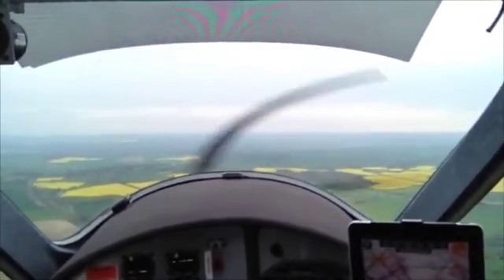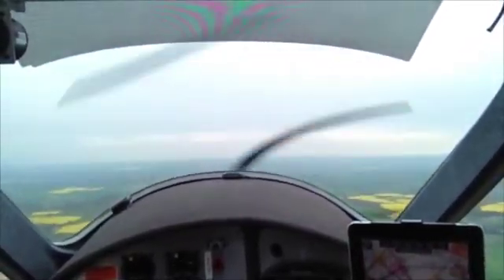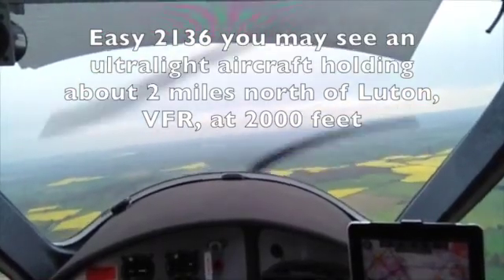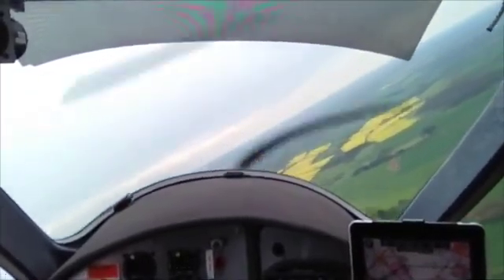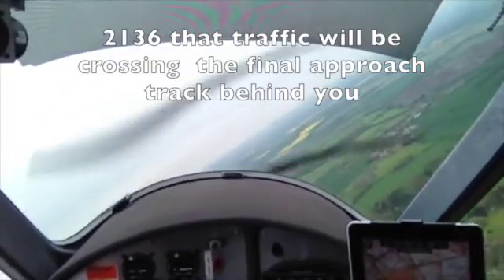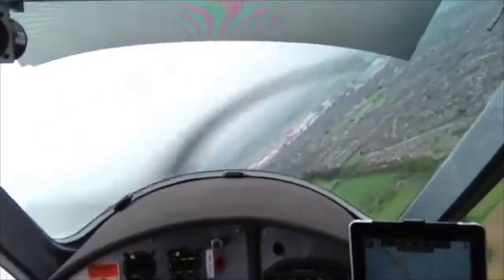Easy 2136, reduce speed 160 knots until 4 DME. 150 to 4 DME, you see 2136. 2136, you may see an ultralight aircraft holding about 2 miles north of Luton, VFR at 2000 feet. That traffic will be crossing the final approach track behind you. That's complete, 326.